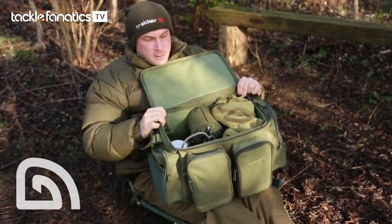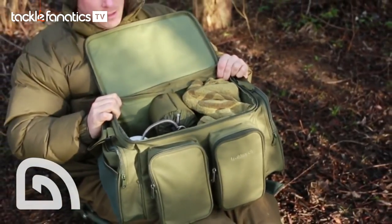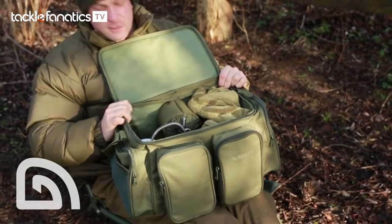We open it up and there's a lot more room inside than you think. It's a bit of a TARDIS this one, and I can get everything in there comfortably that I need for a 24 to 48 hour session.